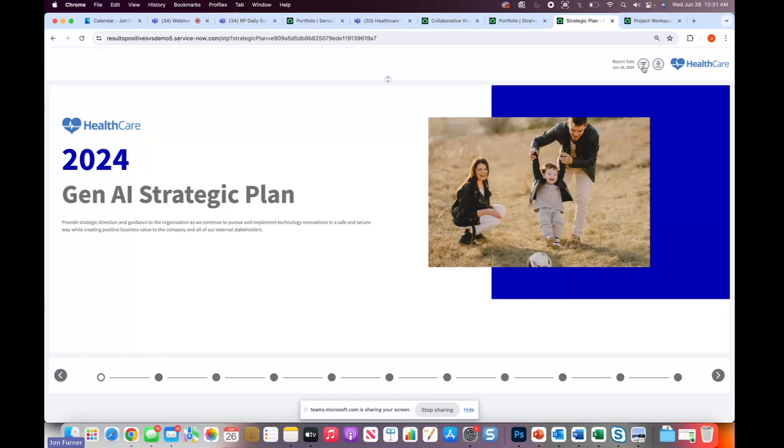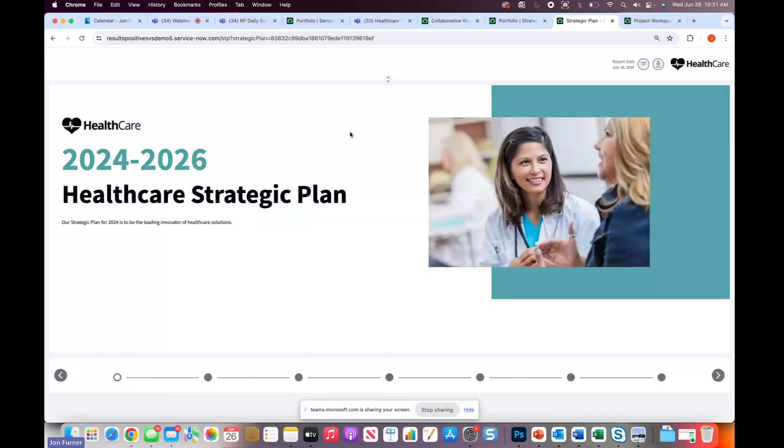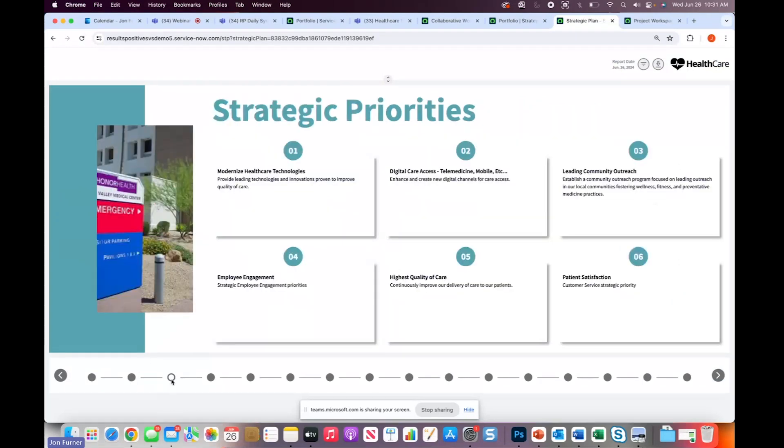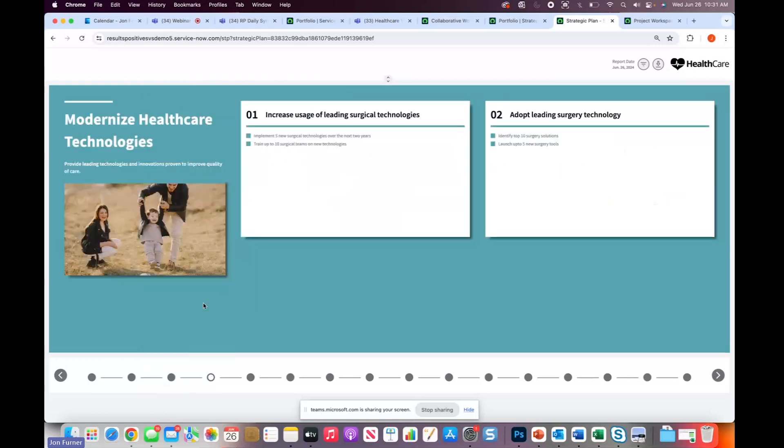Another way to share information is using the strategic portfolio report that Results Positive has created. This is an example of how you can share that information online with your organization or export it into a PDF or PowerPoint. So the data you're putting into ServiceNow can be represented here in a nice way to communicate your strategic plan — focusing on strategic priorities, breaking those down into OKRs and goals, as well as associated targets and the metrics you're trying to accomplish.